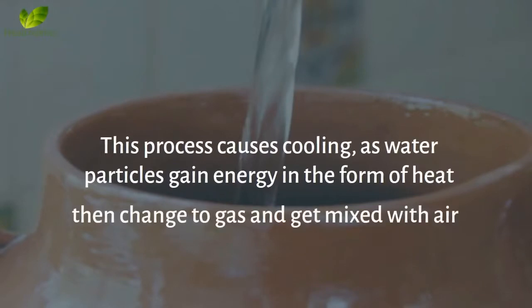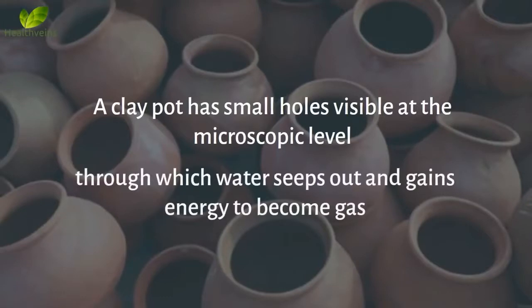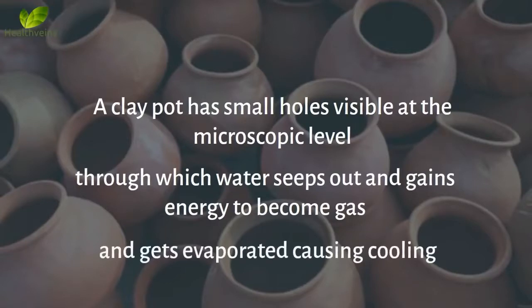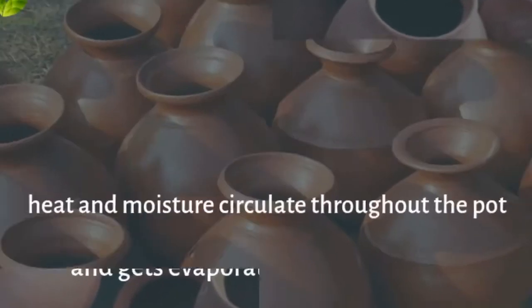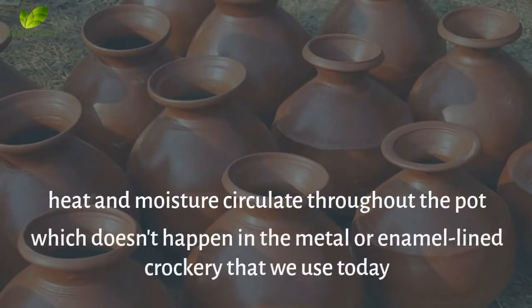A clay pot has small holes visible at the microscopic level, through which water seeps out and gains energy to become gas, and gets evaporated causing cooling. Hence, heat and moisture circulate throughout the pot, which doesn't happen in the metal or enamel-lined crockery that we use today.